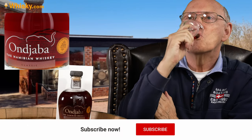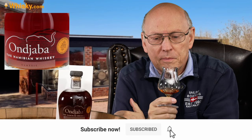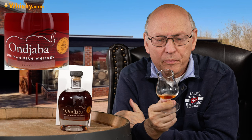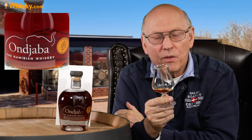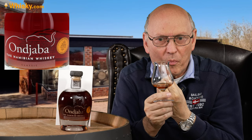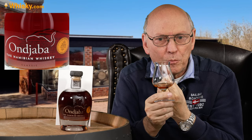Cheers. In the start quite gentle, then spiciness, nuttiness, a light malty note. And in the taste it's a little bit astringent tobacco, sweet, still spicy. And then a little smokiness in the aftertaste — a little cladding of my mouth.